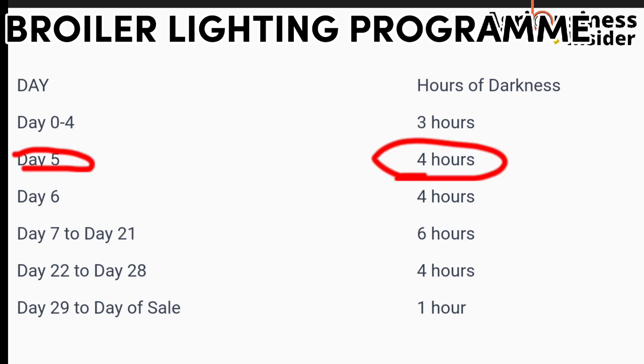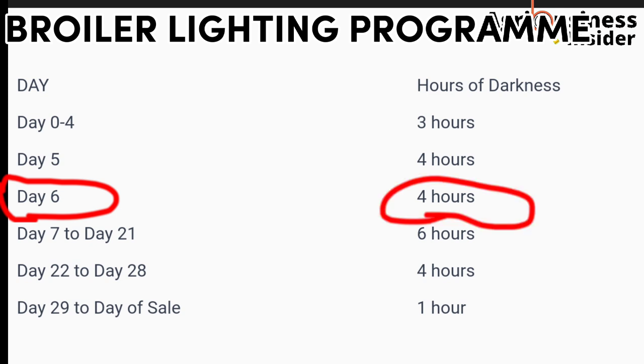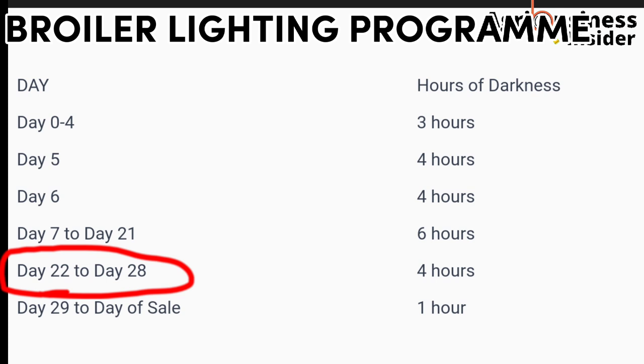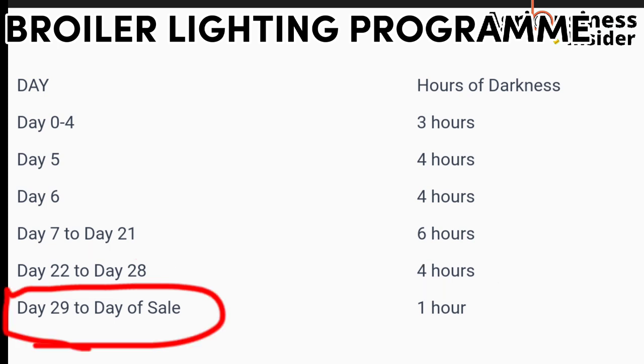On day 5 and day 6, ensure there are 4 hours of darkness. From day 7 to day 21, the hours of darkness increase to 6 hours, because this is where most growth takes place and the birds need enough rest time. From day 22 to day 28, the broilers must have 4 hours of darkness. From day 29 up to the day you sell your broilers for slaughter, make sure each day has at least 1 hour of darkness.